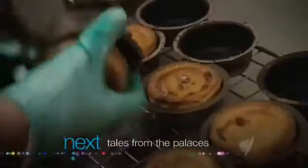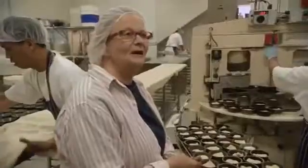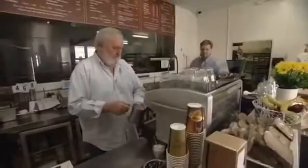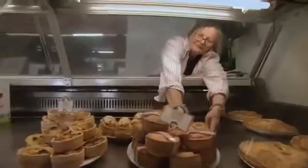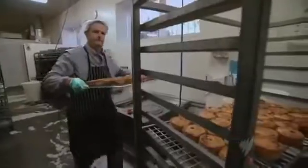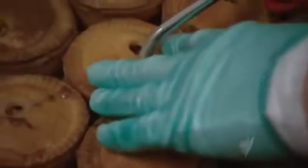Pork pies were once essential fare for the English hunting set, their pastries sturdy enough to survive a morning's horse ride. You'd put a pork pie in your saddlebag and off you went — half a day's riding and you wouldn't budge that pastry. Sue and George Patchett missed good English pork pies so much when they came to Australia that Sue started making them at home.